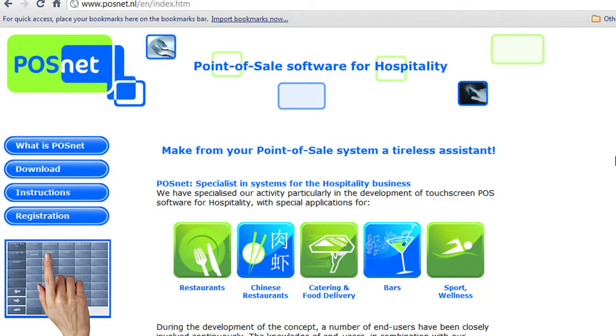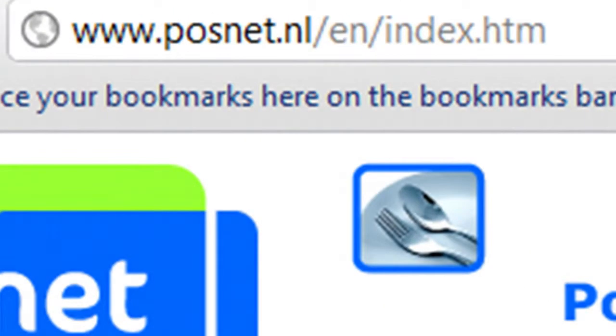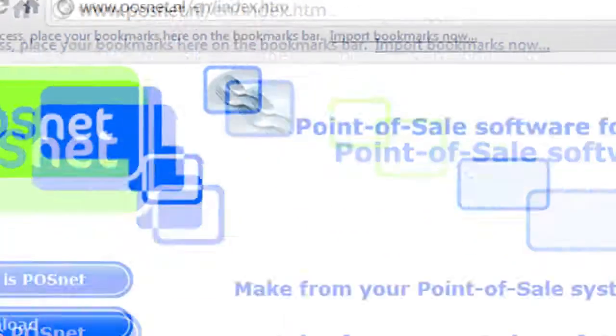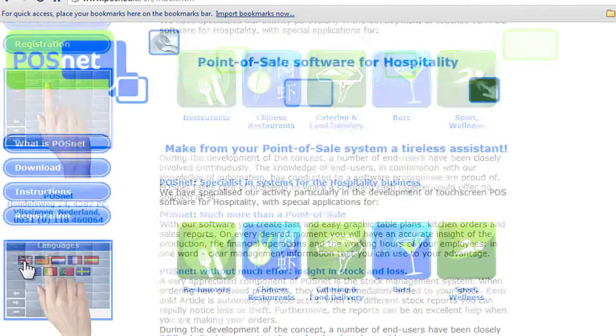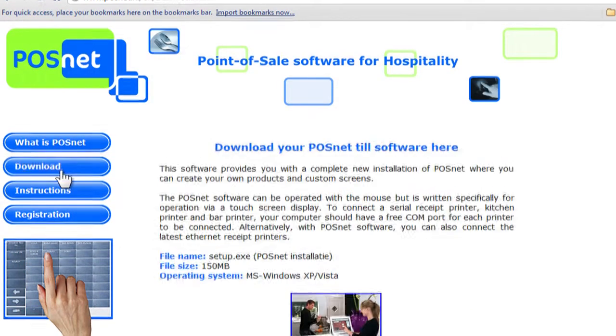Download your free version of POSnet at POSnet.nl. Select your language and go to the download page.